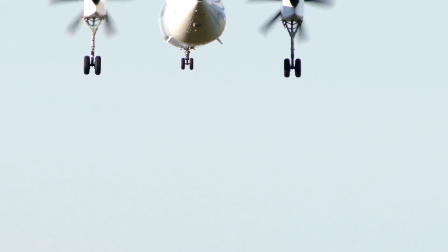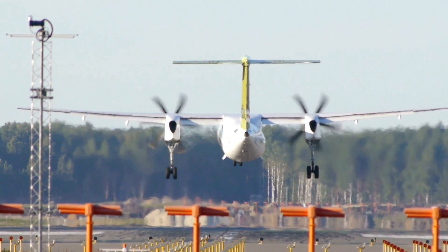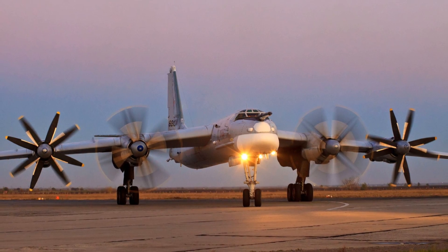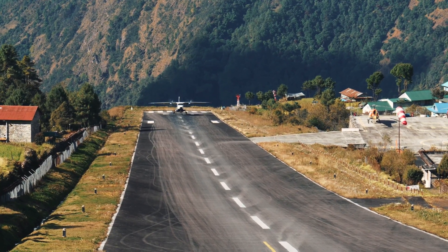Now let's talk about take-off and landing. Turboprop engines provide better performance for short take-off and landing, often referred to as STOL. This is because their thrust can be adjusted quickly and precisely, allowing for greater control during these crucial stages of flight. So if you're flying in and out of smaller airports with shorter runways, a turboprop engine is a great choice.